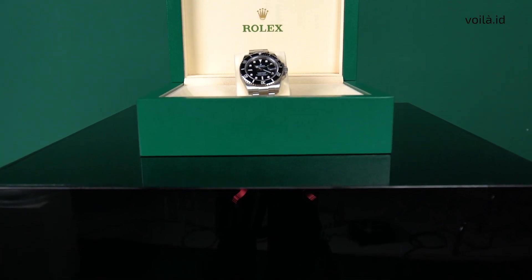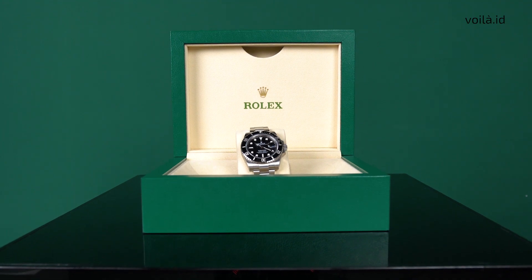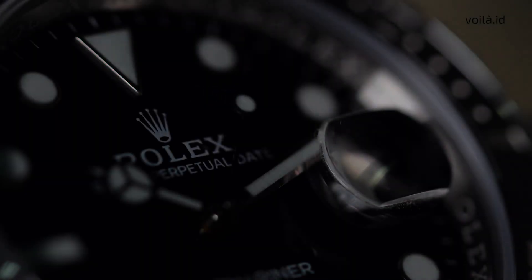The Submariner is one of the least visually altered models in the company's history. Nearly every fundamental physical element from the first reference is to be found on the very latest model, with only the inner movements going through any sort of change.